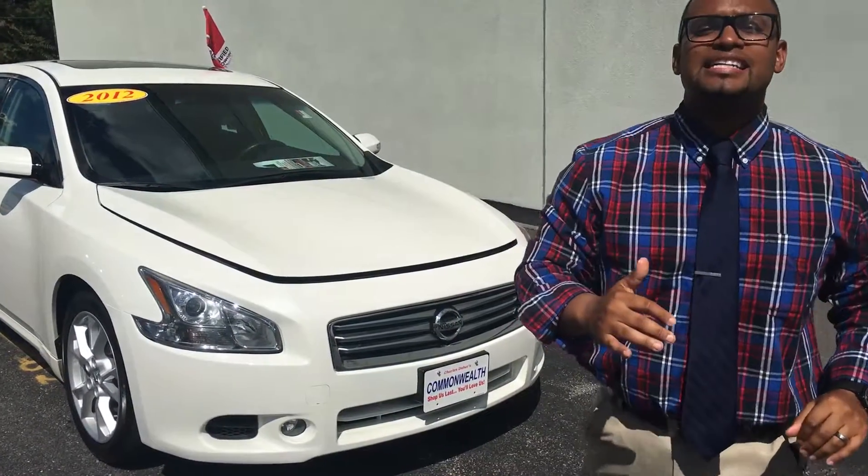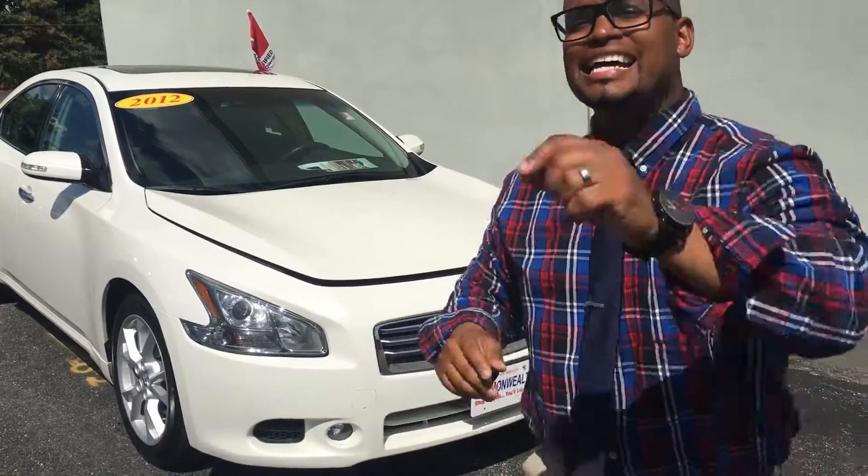Hey guys, Michael Bay, Automotive Point Man, touching base with you back again on Facebook, YouTube, Twitter, Instagram. Guys, follow me.